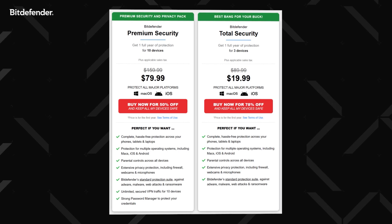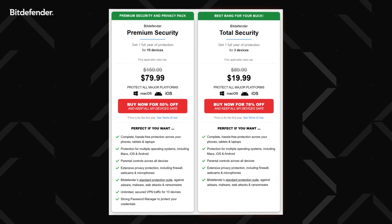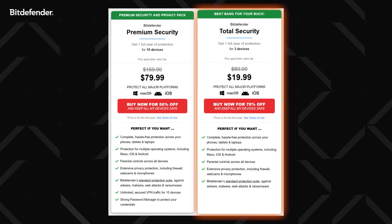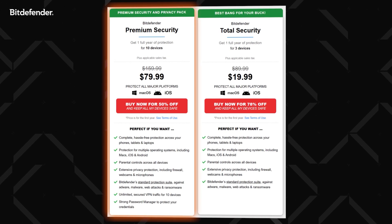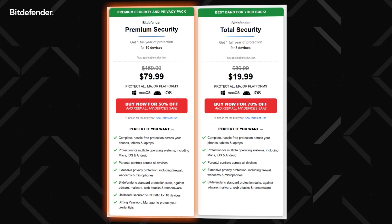With Bitdefender, you essentially have two plan options: Total Security, which includes all the main antivirus features, and Premium Security. The Premium plan removes the VPN data limit and adds a password manager, but it also makes Bitdefender's price pretty steep. So in my view, the Total Security plan has better value — unless you have more than three devices you want to protect.